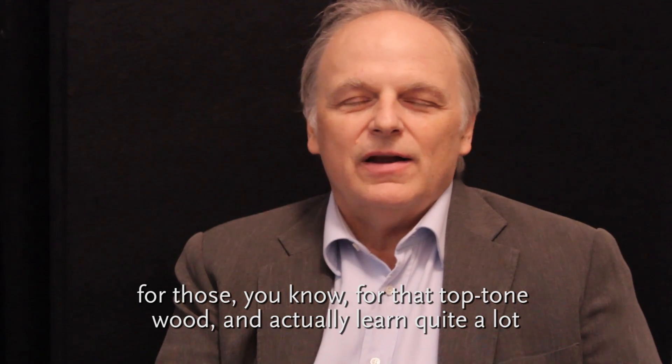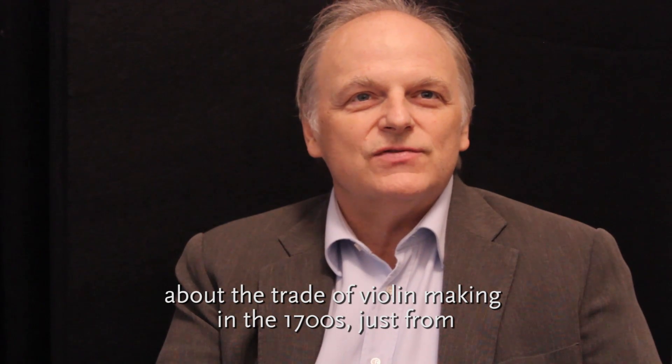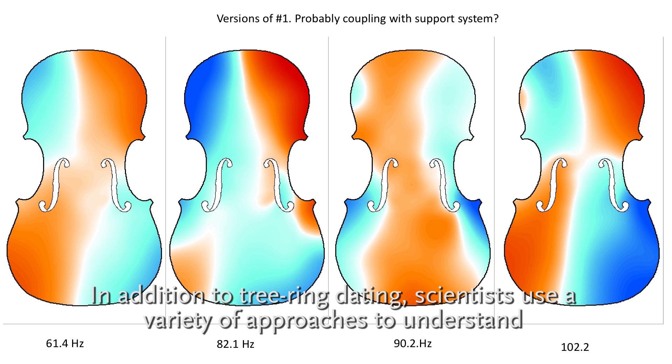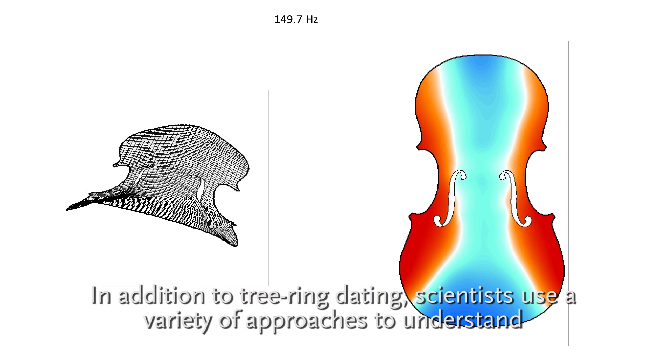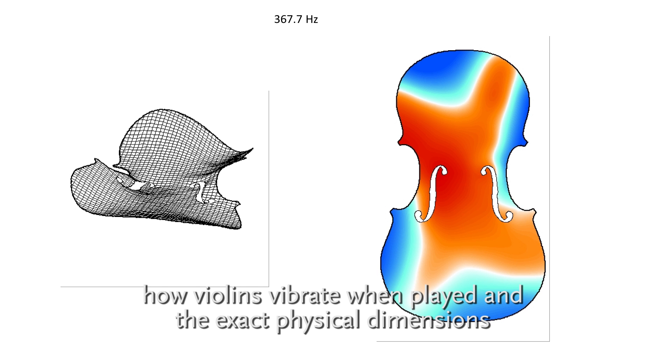And we actually learned quite a lot about the trade of violin making in the 1700s just from a scientific study that we do today. In addition to tree-ring dating, scientists use a variety of approaches to understand how violins vibrate when played and the exact physical dimensions of each instrument.